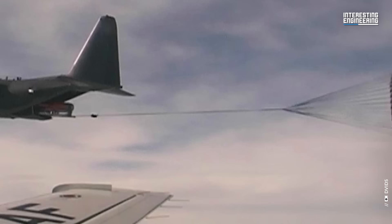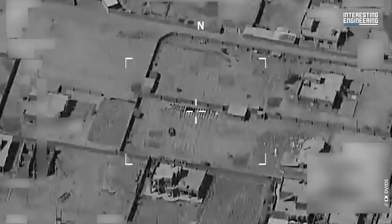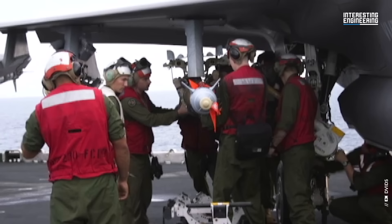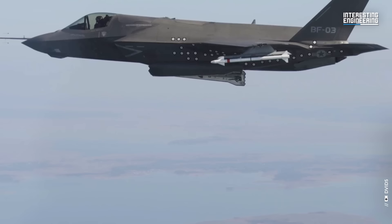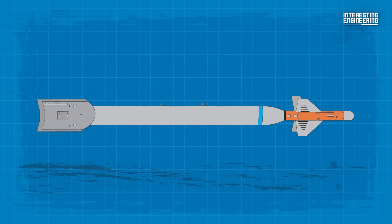Bunker Buster Bombs, like the Guided Bomb Unit 28, or GBU-28, operate on straightforward physics principles. They consist of an exceptionally sturdy, narrow tube that is also incredibly heavy. When released from an aircraft, the tube gains significant speed and consequently kinetic energy as it descends.